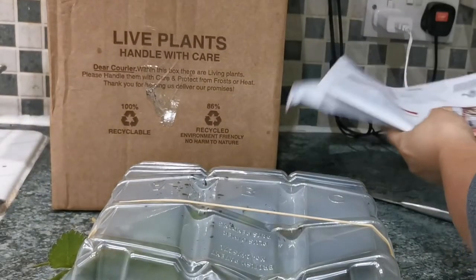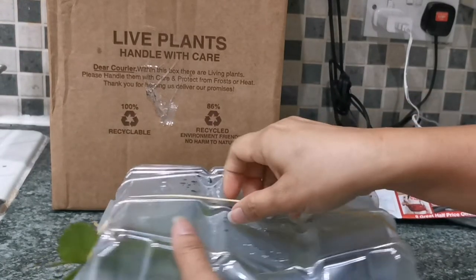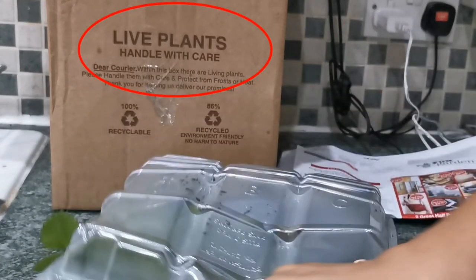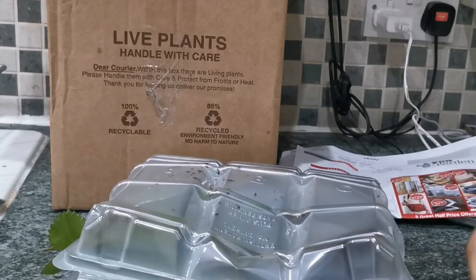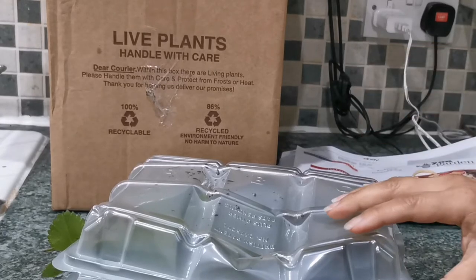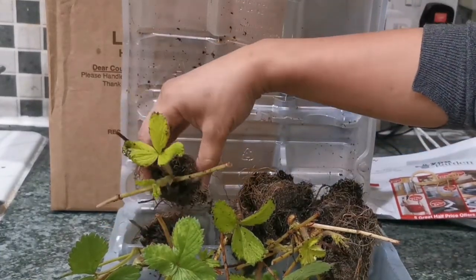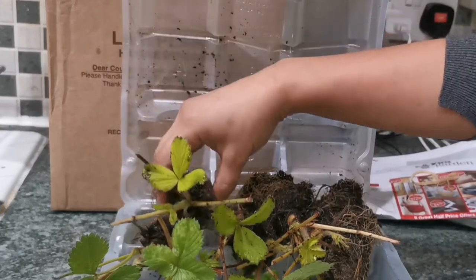As you can see, they really packed this well. The actual box has it specified that it's a live plant and should be handled with care. They also put all the plants in a plastic container for extra protection to secure them so they don't move around. The plug plants look a good size and as you can see the roots are well established.